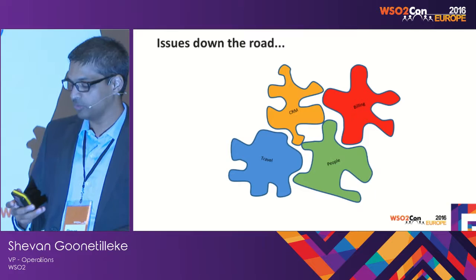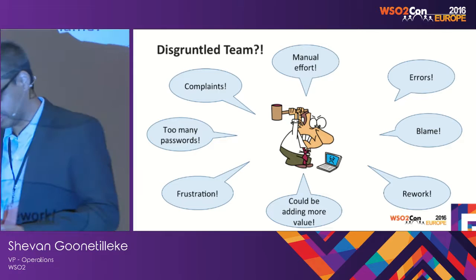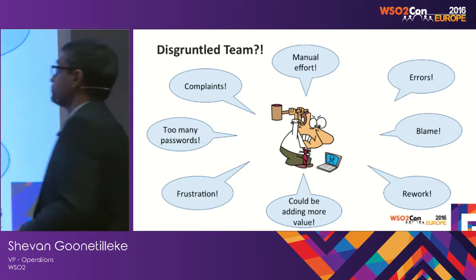As soon as there's manual intervention, there's human error. You'll have the best people, but there will be errors. And as soon as you have errors, there's rework. It affects your efficiency, it affects your cost. There's blame, complaints, frustration setting into your people — which is an important factor. People will think, 'I should be adding much more value — computers are supposed to do all this, so why am I doing all these mundane tasks?'